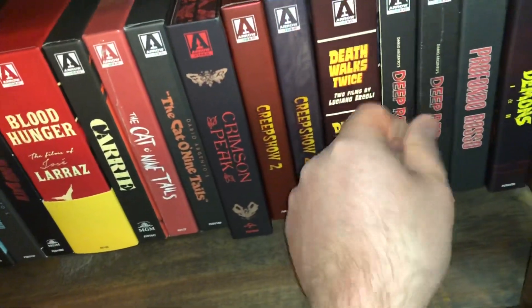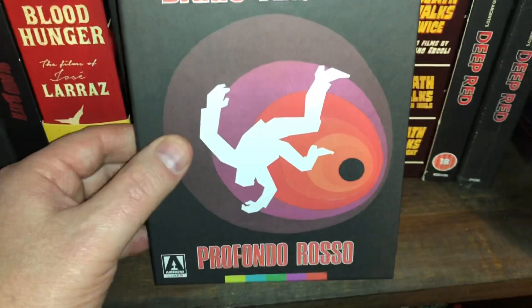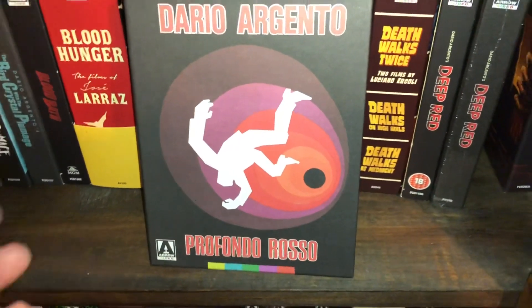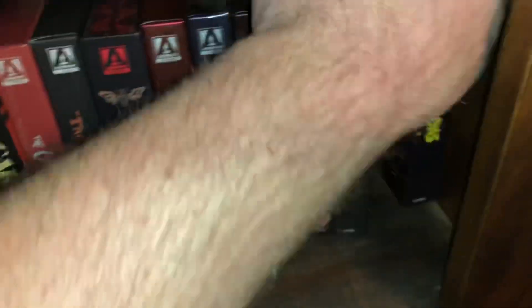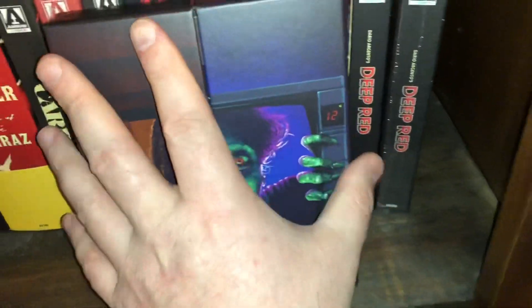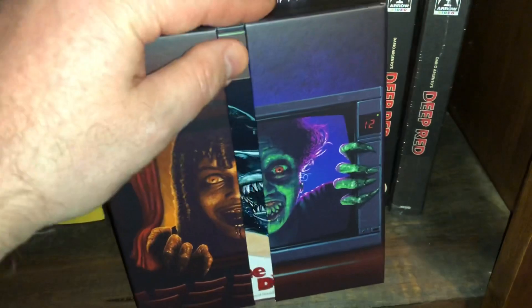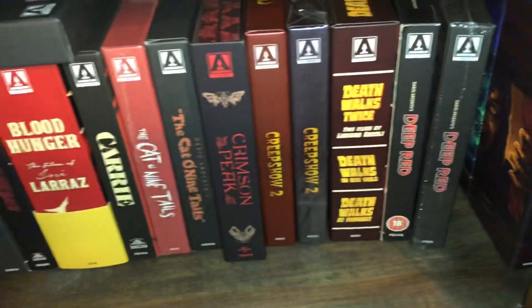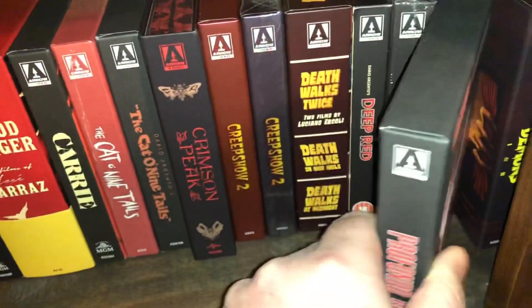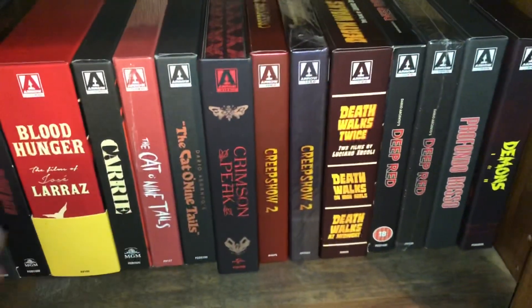Also the 4K Deep Red — Profondo Rosso in Italian, meaning Deep Red. Then the 4K edition of Demons, which I'm not a fan of packaging-wise — the box is very weak and loose. That is the end of shelf four. On to shelf five.